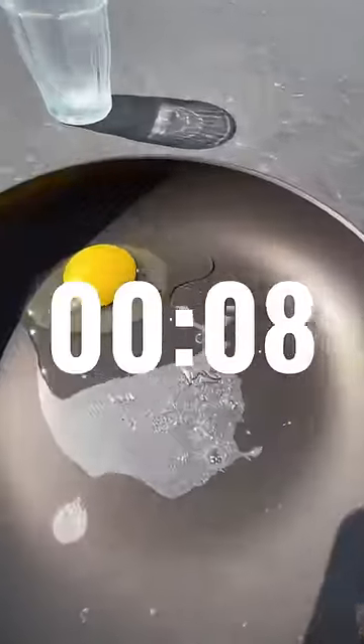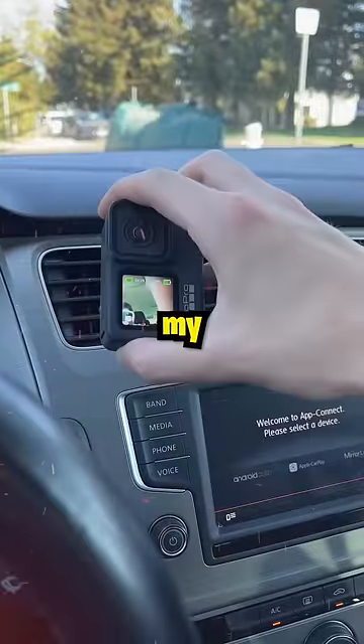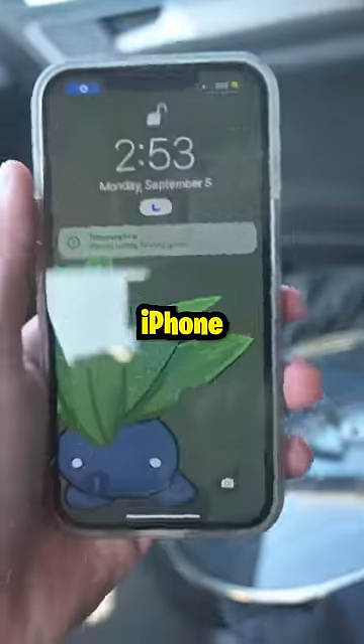The egg started cooking almost immediately, and it was so hot that my GoPro, camera, and iPhone all shut down.